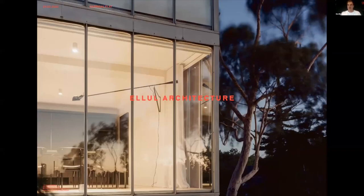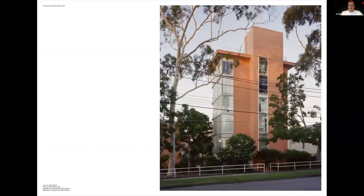Hi, my name is Ben Ellul, architect and owner of Keringal Flat. Keringal Flat was built in 1951 in Toorak, Melbourne on the land of the Wurundjeri people of the Kulin Nation.